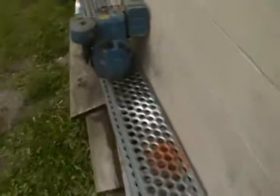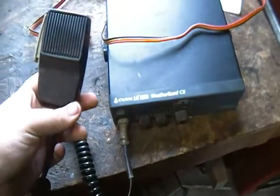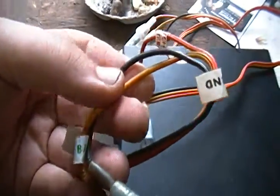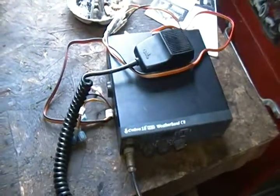Check this out — I got myself a Cobra weather band CB radio. It's pretty awesome, got everything all wired up and labeled. I just don't have the antenna yet, but it's pretty cool. I'm making the video short because my battery is dying.